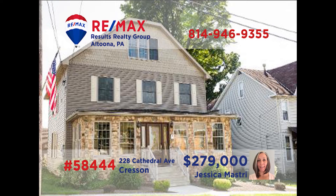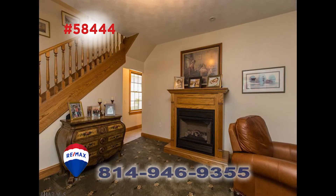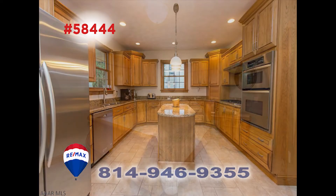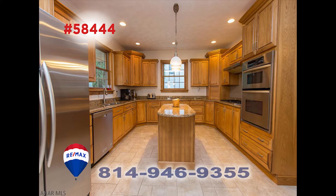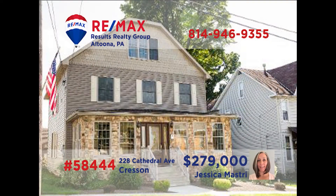Jess Mastery says that this well-maintained home is loaded with luxury and waiting for you. As you enter the home, you're welcomed by a room that would make a great office. The open staircase in the living room leads you up to the home's four bedrooms and two baths. Take a look at the incredible kitchen and all of its work and storage space. The dining room is ready and waiting for your family's meal. When you call Jess, ask her about the patio and garage.